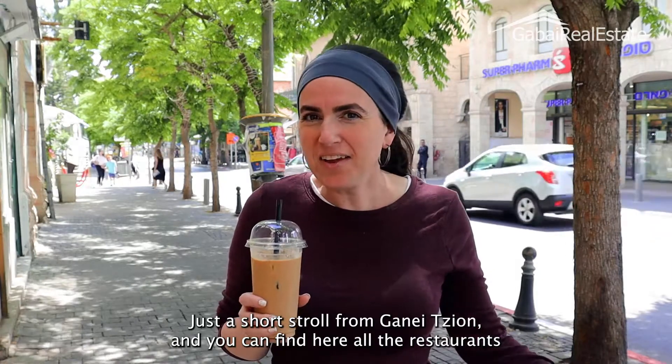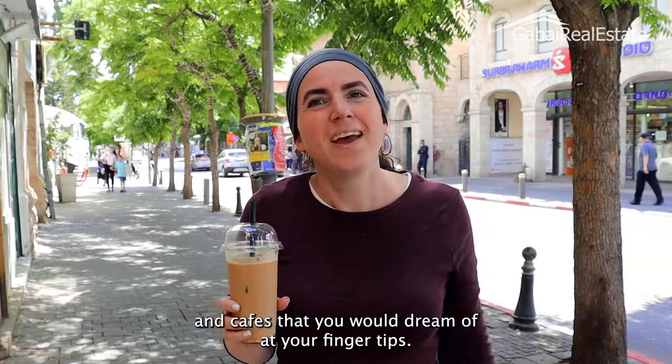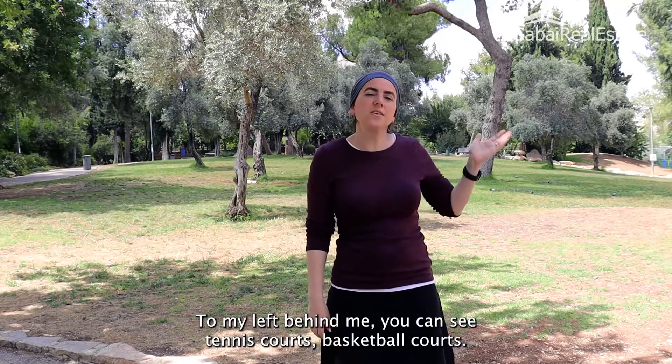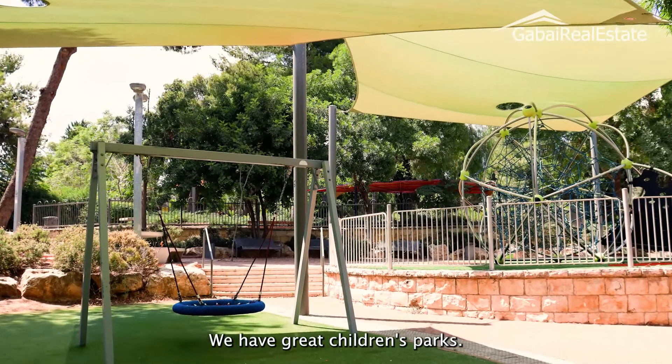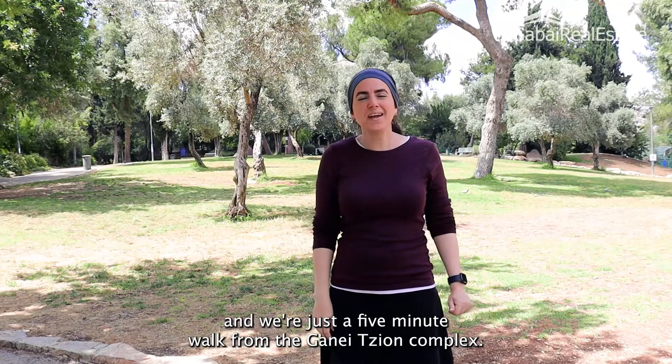You can find here all the restaurants and cafes that you would dream of at your fingertips. The beautiful San Simón Park — on my left behind me you can see tennis courts, basketball courts. We have great children's parks, picnic areas, and we're just a five minute walk from the Ganesion complex.